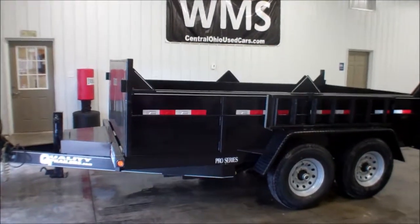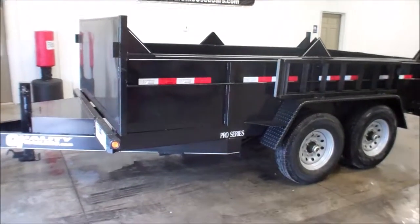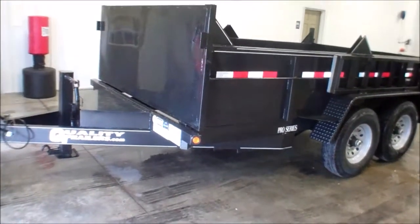Hello, this is Andy, Windup Motorsales, WMSOhio.com. Right now I want to show you a trailer we just got in, another dump trailer. This company is QualityTrailers.com for their website.